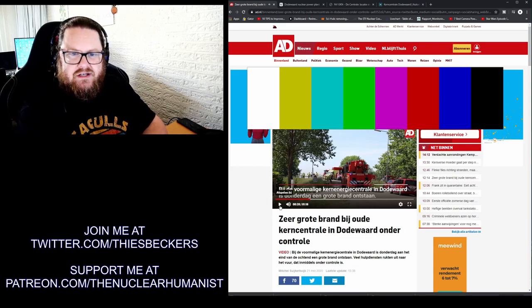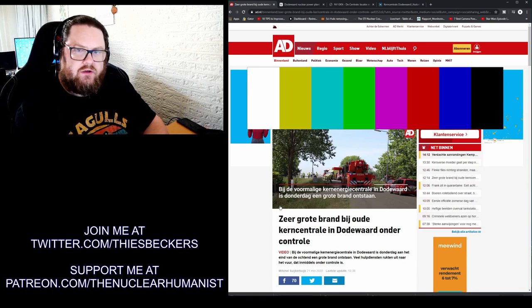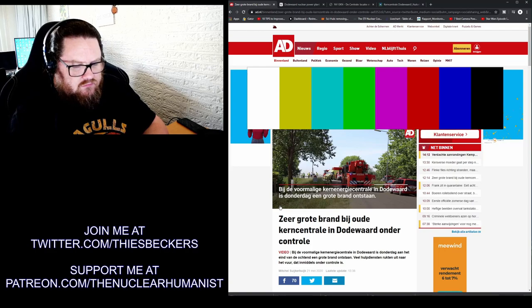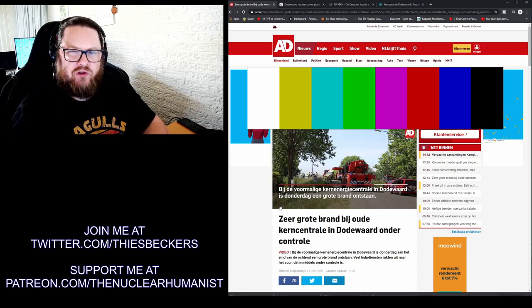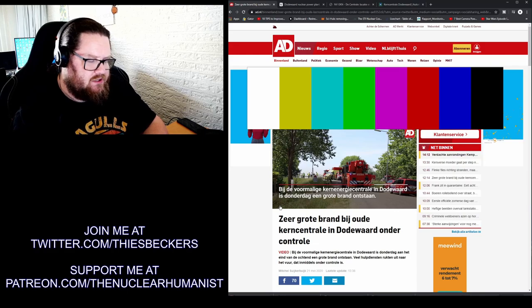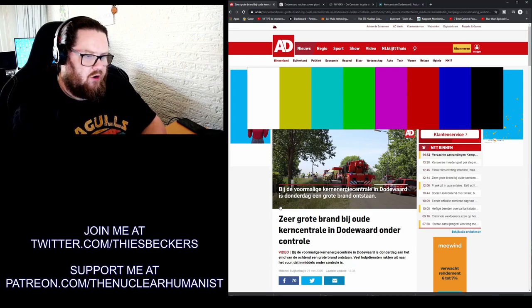The great thing is this is an inactive nuclear power plant. Many people on Twitter and the internet are seeing 'there's a nuclear power plant on fire in the Netherlands,' and technically that's correct, but if you look more closely, it basically isn't a nuclear power plant anymore because there's no fuel and no activity whatsoever. The whole thing has been boarded up — they put concrete bricks at all the entrances save one.